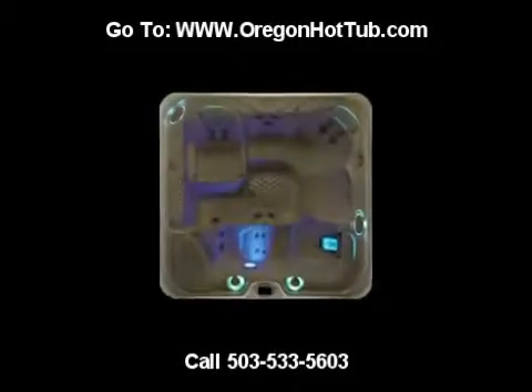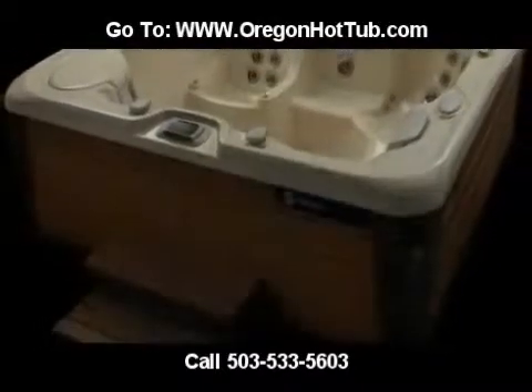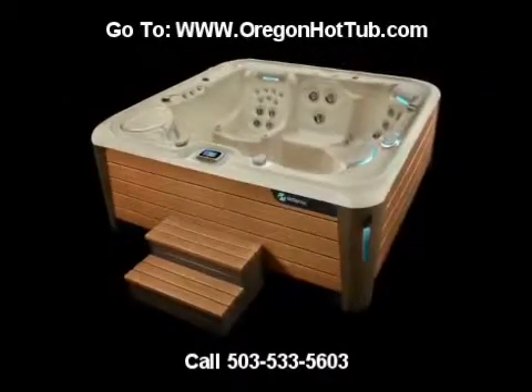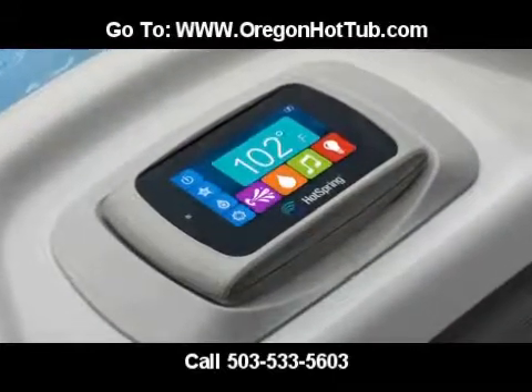Introducing Hot Spring Spa's new line of hot tubs, the HiLife NXT Collection. From the very first glance, HiLife Collection NXT spas are more striking than other hot tubs. The NXT spa's unique, contemporary design appears to float above the ground.